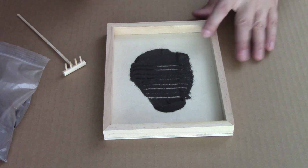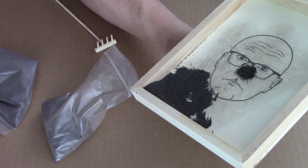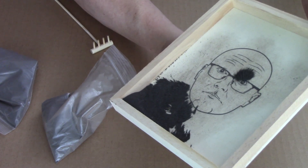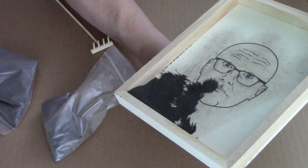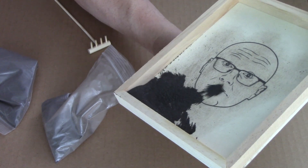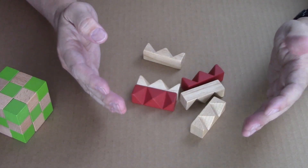Let's grab that magnet. I guess you have to pull them apart. Well, I broke it.